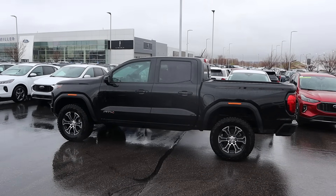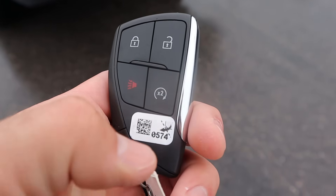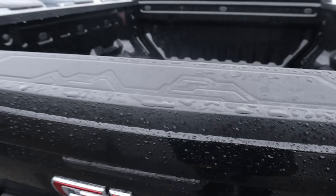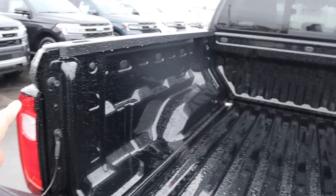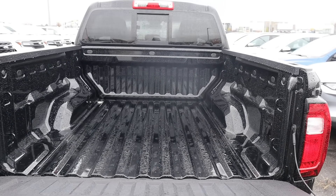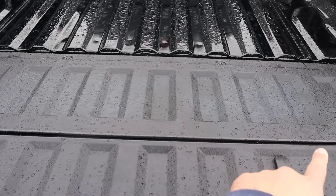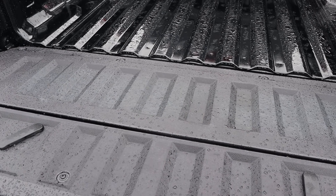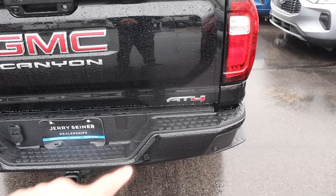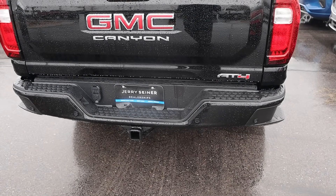Taking a look at the key fob, we have lock and unlock, remote start, and the GMC logo. The tailgate is dampened and we've got plenty of space, plus an outlet in the bed. No bed liner with this one, but the tailgate is factory protected and there's a little storage compartment. The GMC Canyon and AT4 branding are visible in the back, along with a C-shaped taillight, bumper steps, and parking sensors.